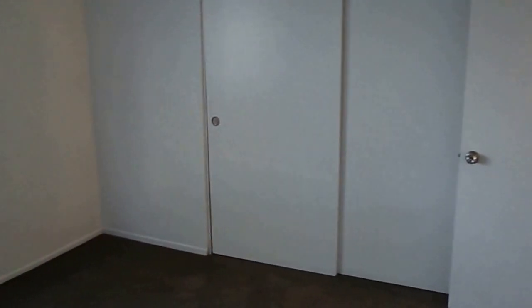Bedroom one is a good sized bedroom with new blinds and a big closet. Bedroom number two is also a good spacious room with a good size closet and a little walk-in closet.